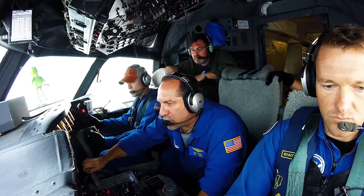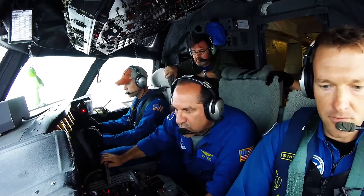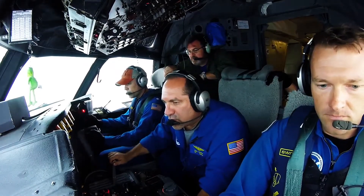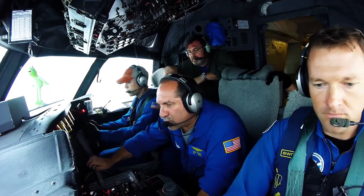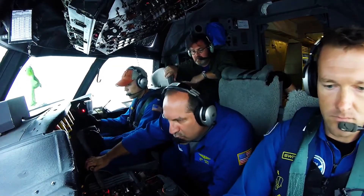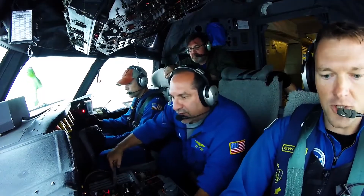If you can imagine a hurricane environment, you get a lot of updrafts, a lot of downdrafts, strong headwinds, crosswinds, tailwinds — it's a very dynamic environment to fly in. So we've had to apply the airplane a little differently. The eye wall is where we get the highest concentration of turbulence, updrafts, and downdrafts, and we have to manipulate the airplane to maintain that 210 knots.